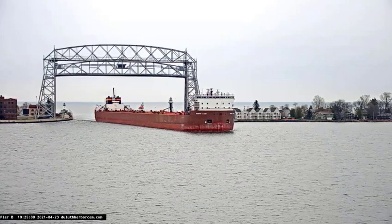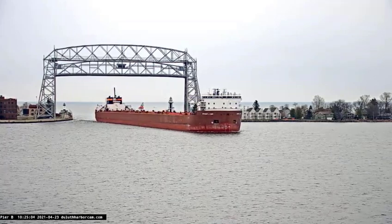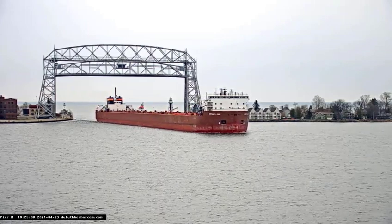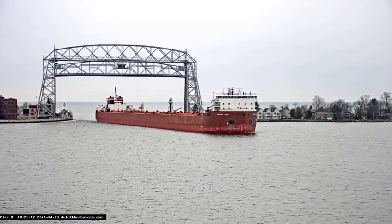Once again, we have the Stuart J. Court, built in 1972, measuring 1,000 feet in length, the first 1,000-footer ever built. She's arriving today to anchor in the harbor for a little while.